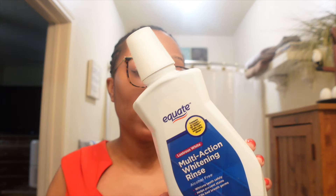Next, we have this Equate multi-action whitening rinse — a mouthwash. I bought this a while ago and this thing is huge, but I finally finished it. This was my daytime mouthwash. It's not bad, I don't have anything bad to say about it, but I won't be buying it anymore because I found one that I really love.